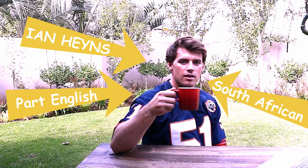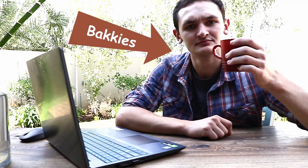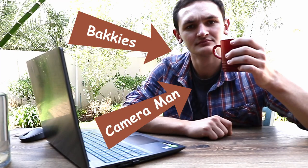That's me, Ian Haynes, half English, full-bred Afrikaans and the real estate agent. And this is me, Bucky, the man behind the camera and the creator of fun. And together we like to make real estate videos and we're gonna show you how.